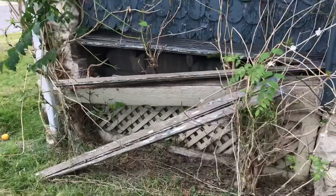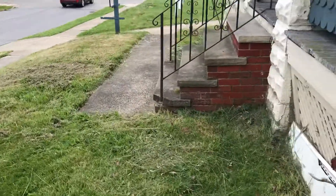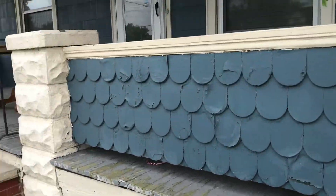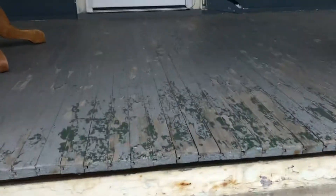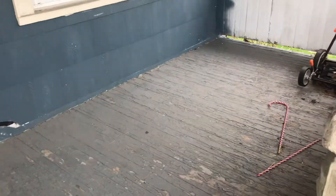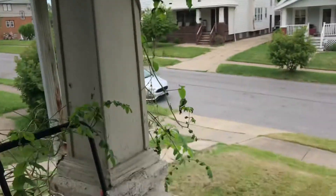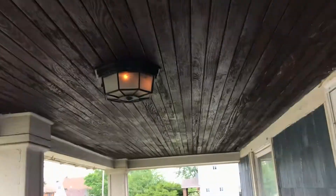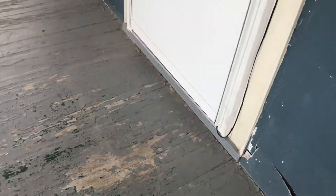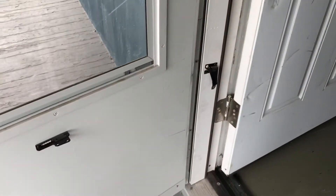The porch needs to be repaired and painted. Move the trash off the porch. Put up a new light. Fix the siding on the house. The closure on the screen door is missing.